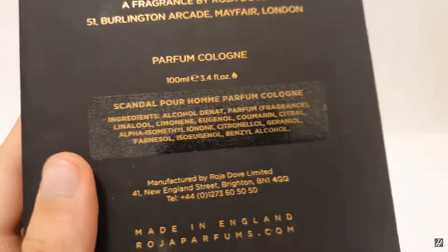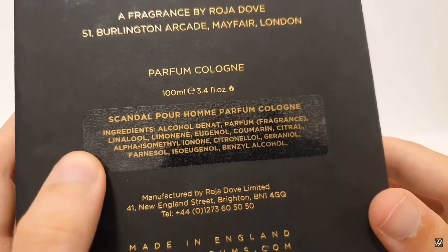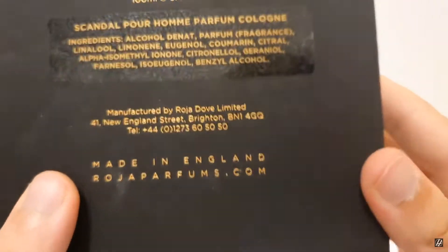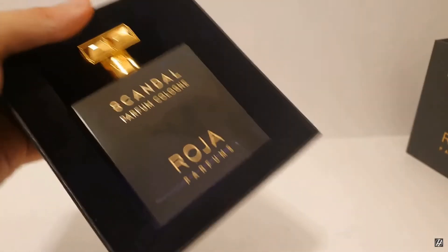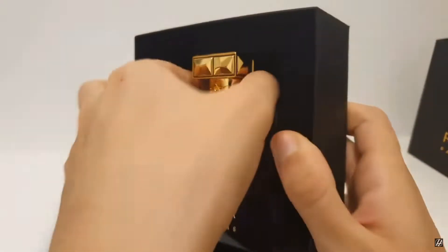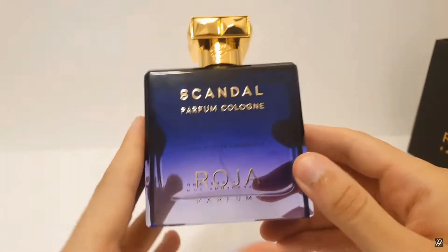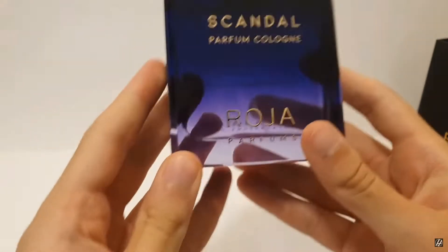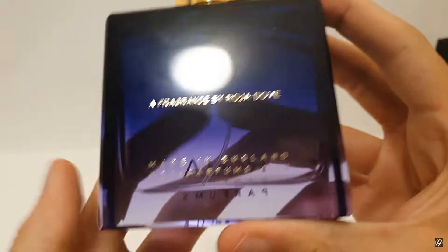We'll be discussing what the Parfum Cologne concentration means later in the video. When you open the box, there's a lovely soft, plush material inside, and nestled in it is the beautiful Scandal bottle in a purple color. The front reads 'Scandal Parfum Cologne' and 'Roja Parfums' in golden letters that are actually slightly raised above the glass. On the back it says 'a fragrance by Roja Dove, made in England, rojaparfums.com.'